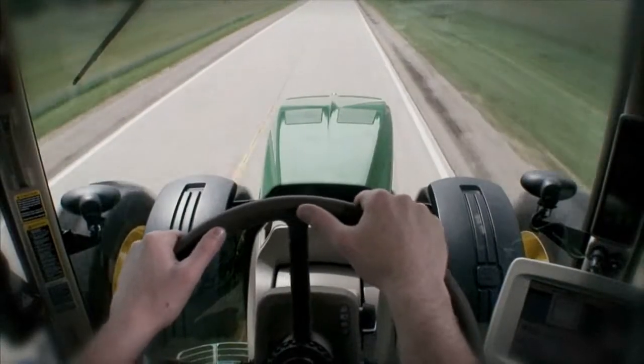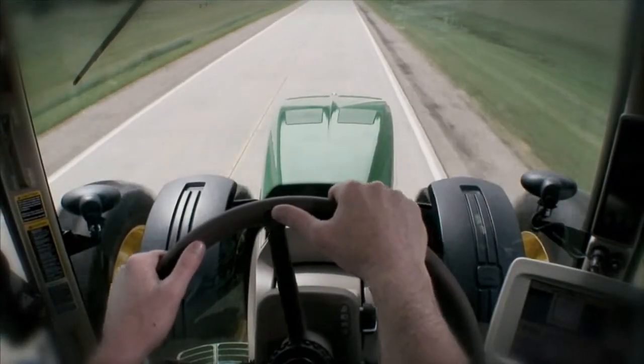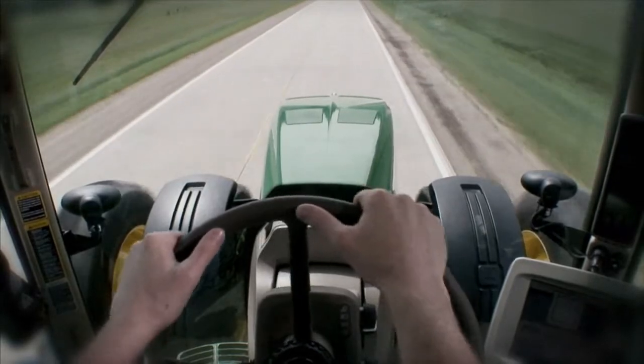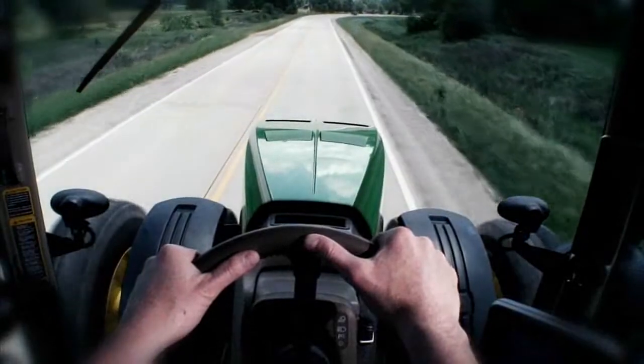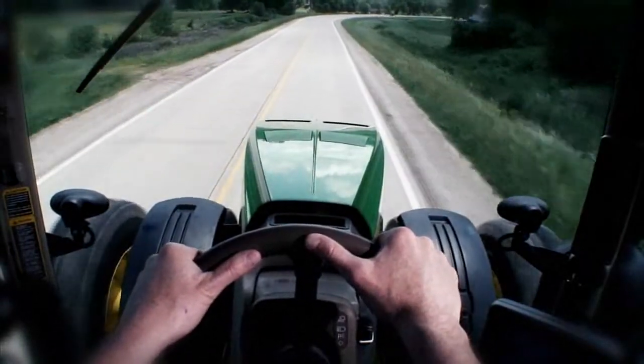Here, in a tractor without active command steering, the operator must move the steering wheel more to keep the tractor straight. But with active command steering, it's easy for him to keep the tractor headed down the center of the lane.